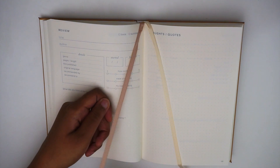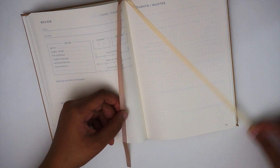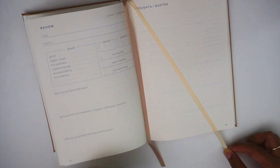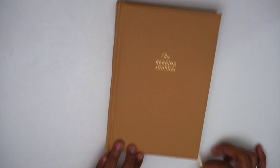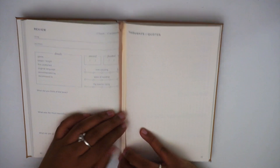The journal also comes with two bookmarks — one cream-colored and one darker brown — and they work with the edge of the journal so you can close the book with the ribbon and open it back up. That's always a nice touch.